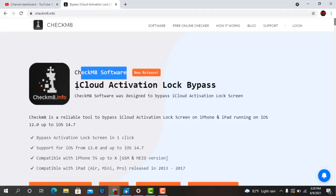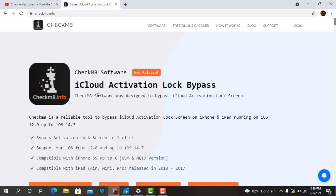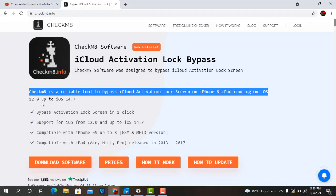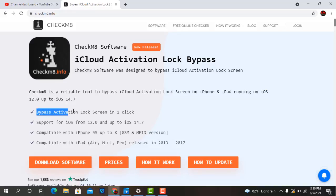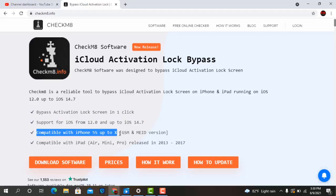Now we will talk about this tool: iCloud Activation Lock Bypass. Checkmate software was designed to bypass iCloud Activation Lock Screen. Checkmate is a reliable tool to bypass iCloud Activation Lock Screen on iPhone and iPad running on iOS 12.0 up to iOS 14.7, with bypass in one click. Compatible with iPhone 5S up to X, GSM and mid version.